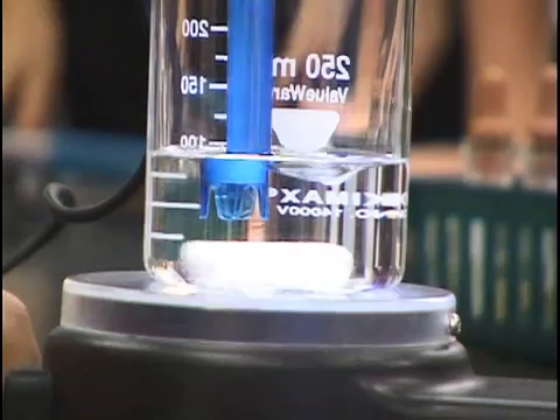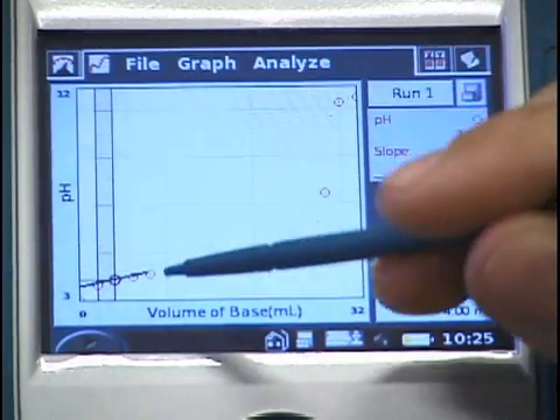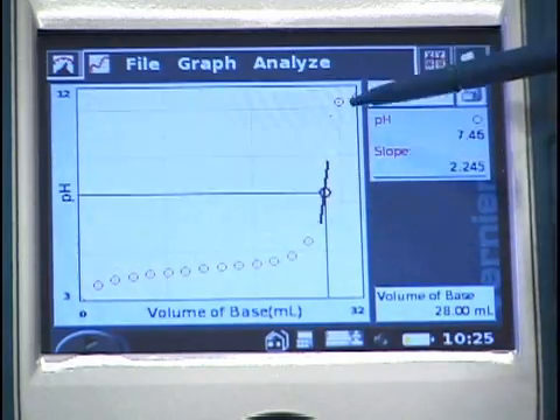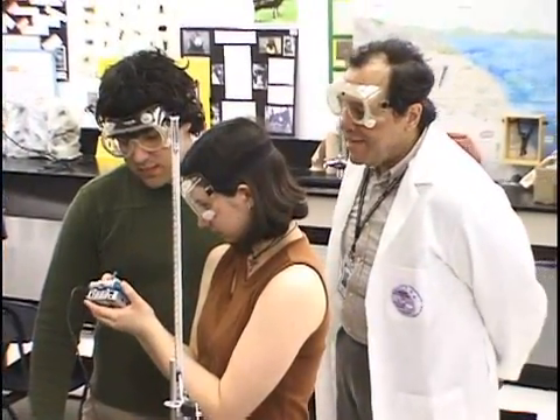Let's add a couple drops of indicator solution. When you do an experiment like a titration and you're relying on visual methods to determine the equivalence point, you're relying on an indicator that may or may not change at the correct time. But being able to determine that using the graphical method — the graph view on the LabQuest — they can see right away as soon as that endpoint or equivalence point is reached, versus just looking at a color or shade of color that may or may not be accurate.